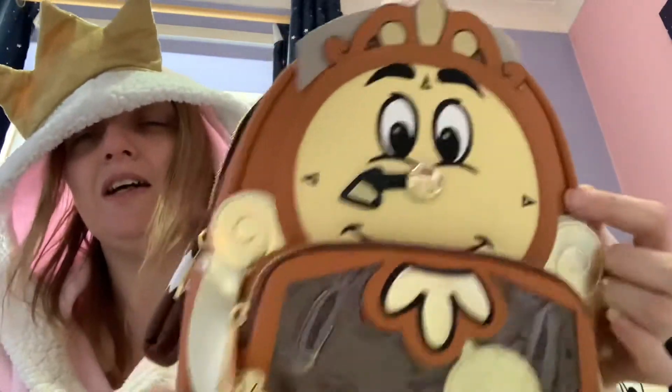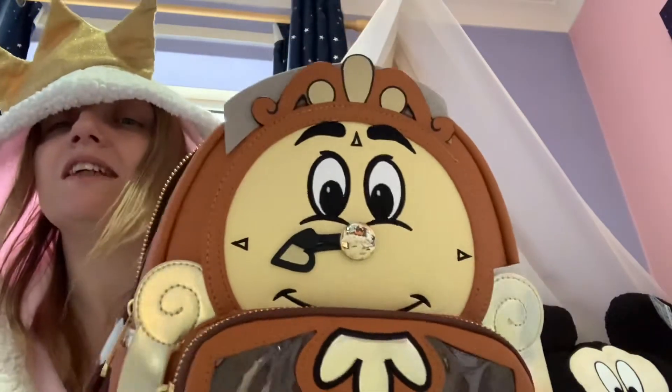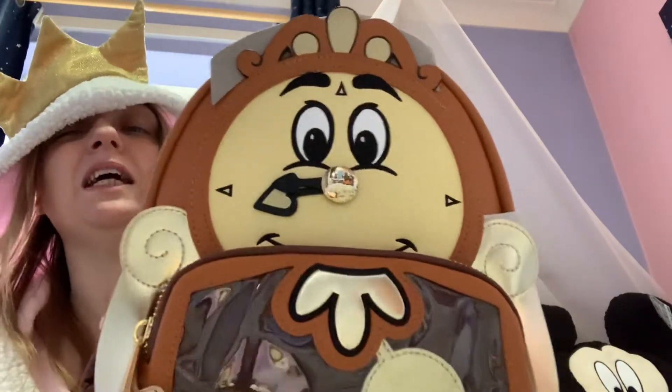I really hope they do a Lumiere and a wardrobe — that would be out of this world. Loungefly, if you're listening, I want a wardrobe and a Lumiere.